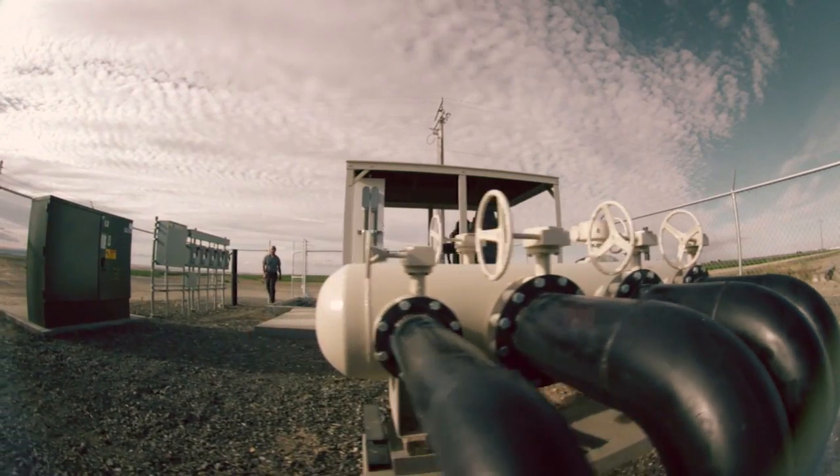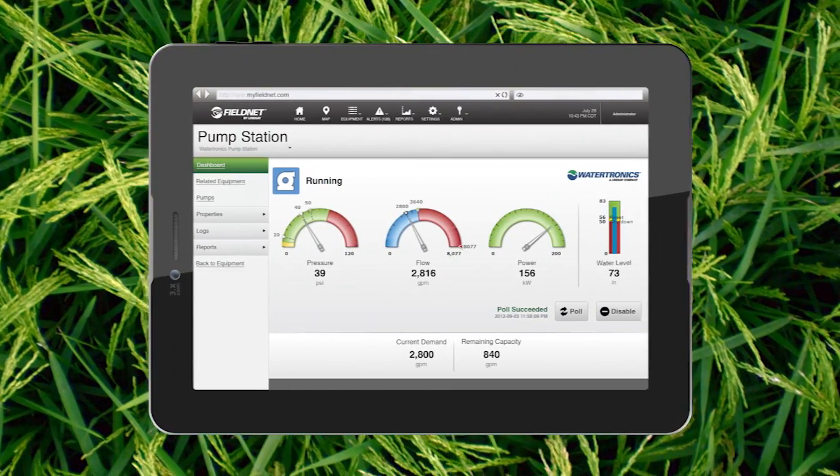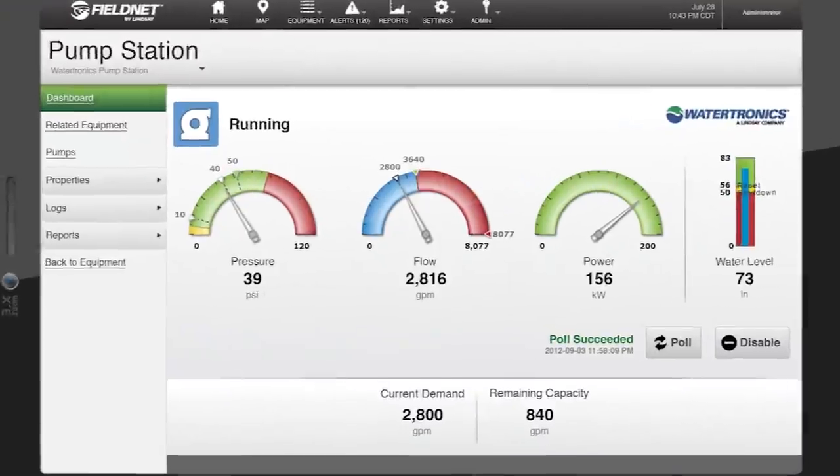FieldNet's pump interface also allows you to monitor pressure and flow, providing complete control of the entire water delivery cycle.